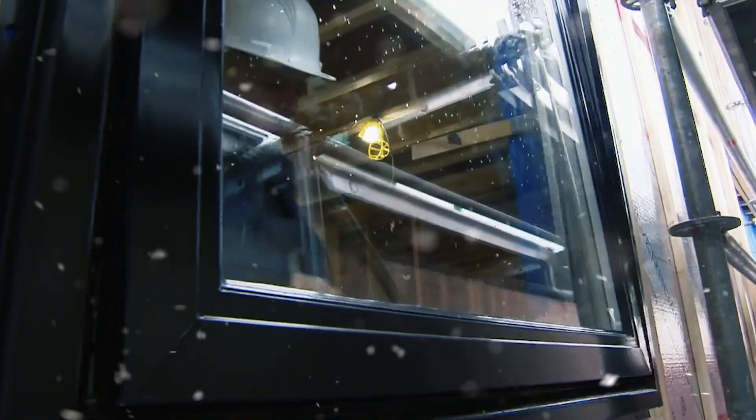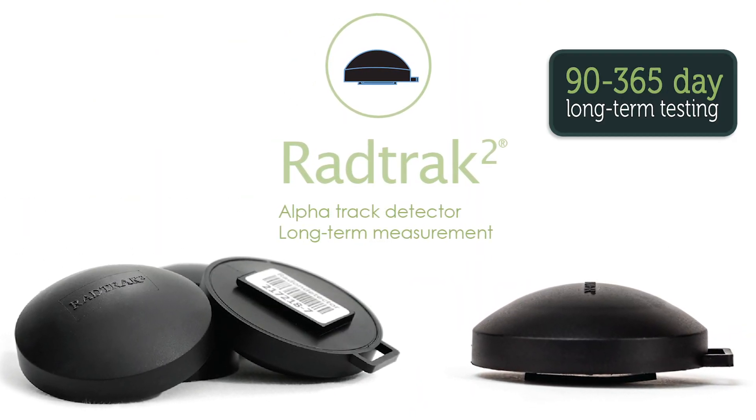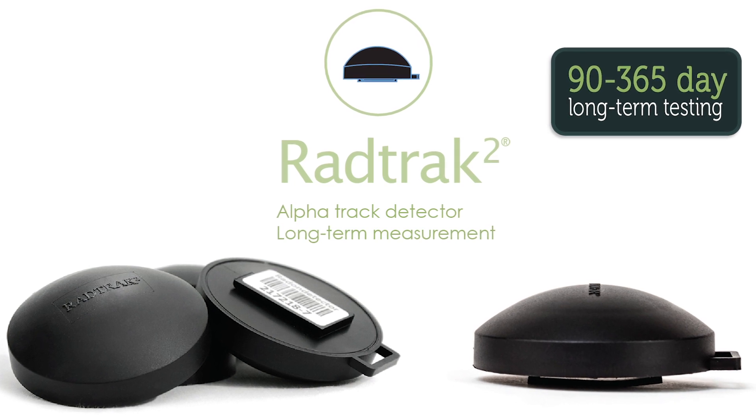During the winter months when you have all your doors and windows closed, trying to keep all that heat inside, that is when your radon levels can be higher. So I would recommend getting the RadTrac 2, setting that up in the basement during the winter months. It's about a three-month test period, and then you can send it into the lab and find out if you have high levels of radon.